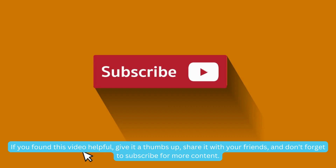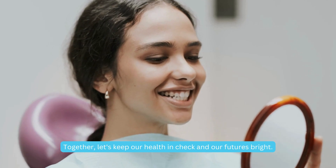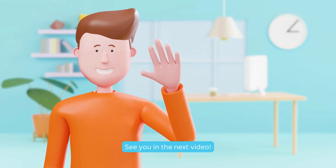Thanks for tuning in, folks. If you found this video helpful, give it a thumbs up, share it with your friends, and don't forget to subscribe for more content. Together, let's keep our health in check and our futures bright. See you in the next video.